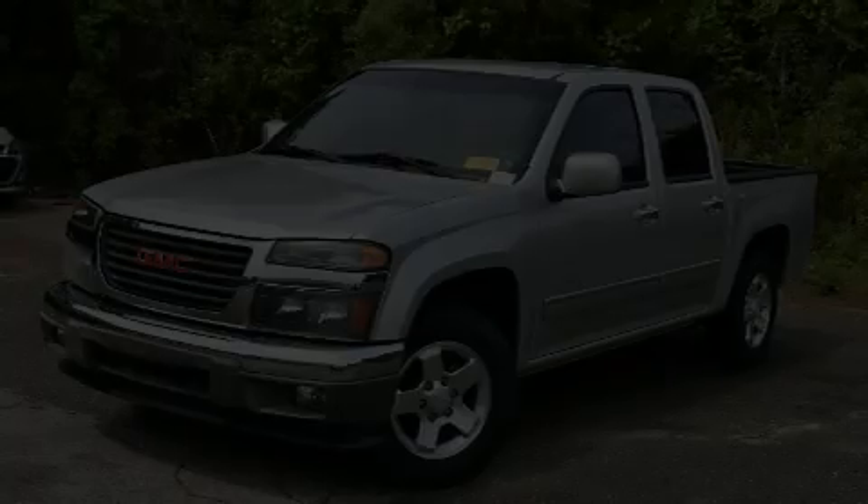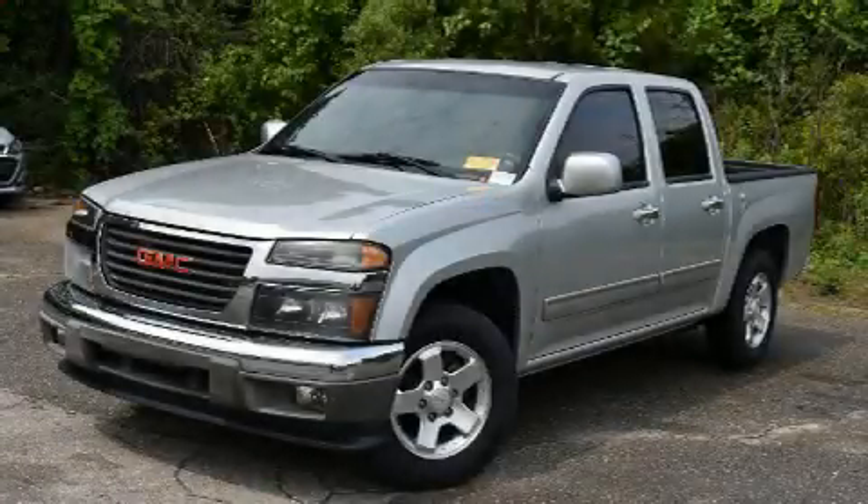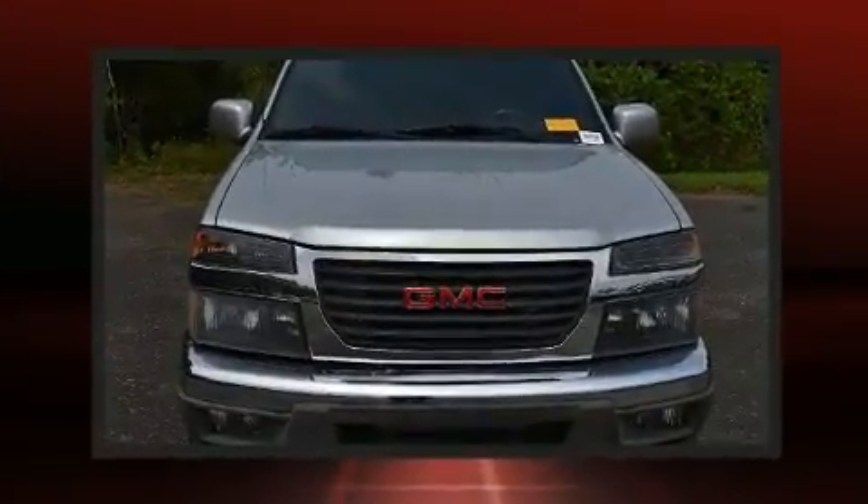Discerning drivers will appreciate the 2011 GMC Canyon. It features an automatic transmission, rear-wheel drive, and a refined 5-cylinder engine.